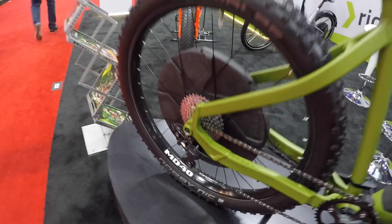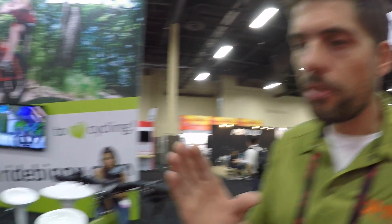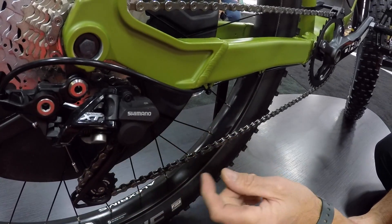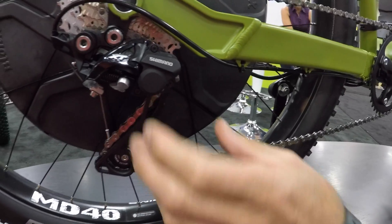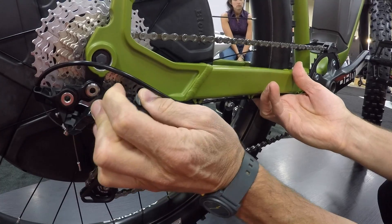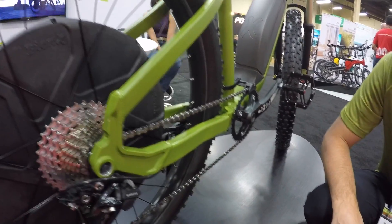We're using a 1-by-10 drivetrain — this keeps your chain in line on bumpy terrain. It's XT, so that's higher end for sure. We really like the shifting of the XT system. It also features a clutch which keeps the derailleur more solid. You turn the clutch off when you want to remove the rear wheel, then turn it back on when riding off road — it stiffens up the derailleur so you don't get as much chain flop.